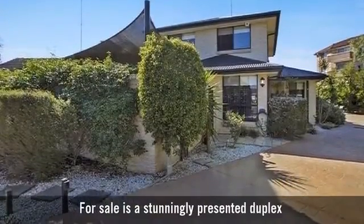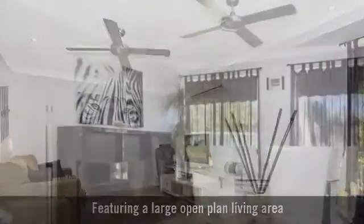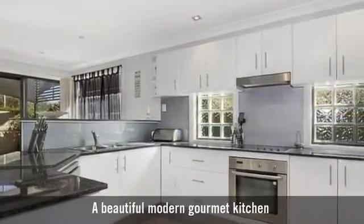For sale is a stunningly presented duplex, featuring a large open plan living area, with a casual dining area, and a beautiful modern gourmet kitchen.